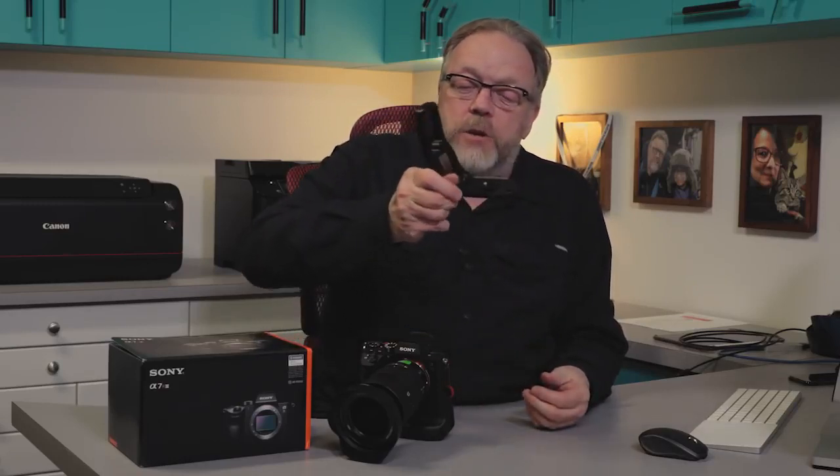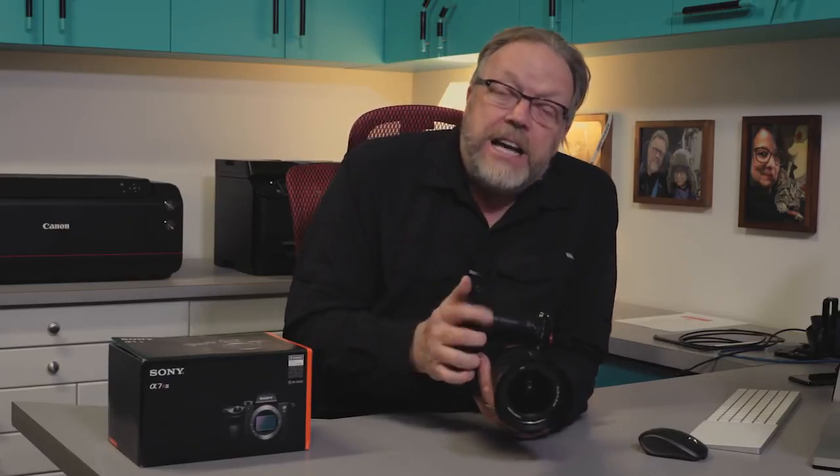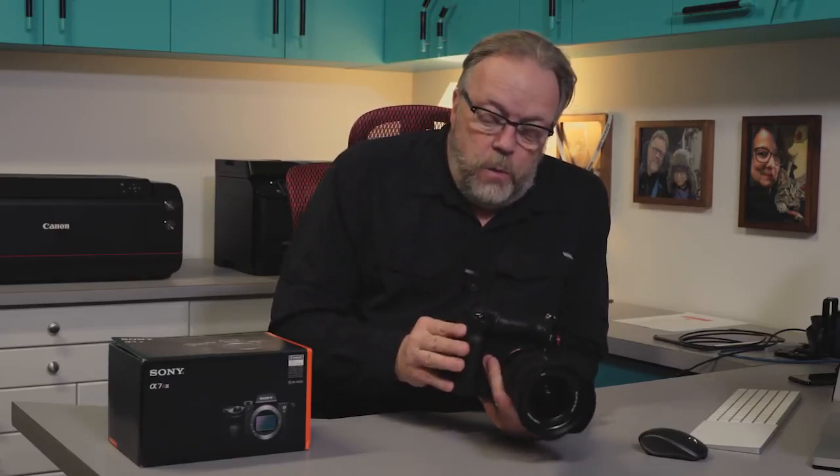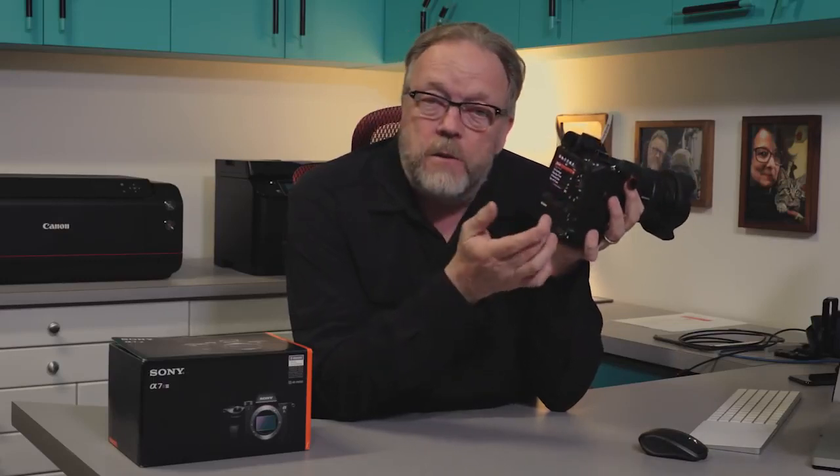The other thing I have is the Really Right Stuff L Bracket, designed to work with the battery grip. They've actually included the Allen wrench right into the grip now, so it's easy to take on or off. When I go out in the field I'll have this grip set so I can do vertical or horizontal very easily. With this battery grip I also have controls — the same camera controls — so that when I'm in vertical mode I can operate the camera. I can lock these off too so I don't hit them by accident.